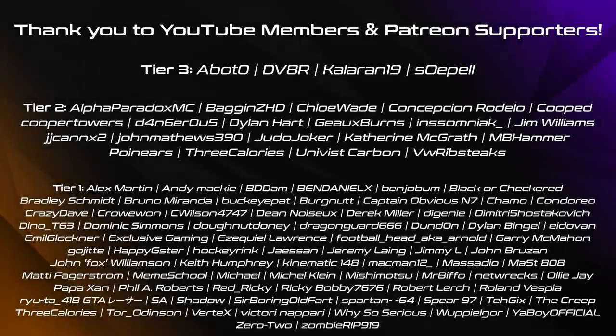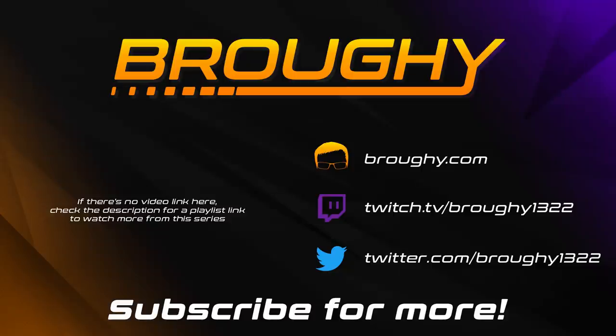I'll be back with another video just like this next Thursday the 25th of June, where there won't be any new vehicle unless there's a new DLC, and we'll go through everything that's changed. Feel free to subscribe and turn on notifications so you don't miss it. Thanks a lot for watching everyone, and I'll see you next time.